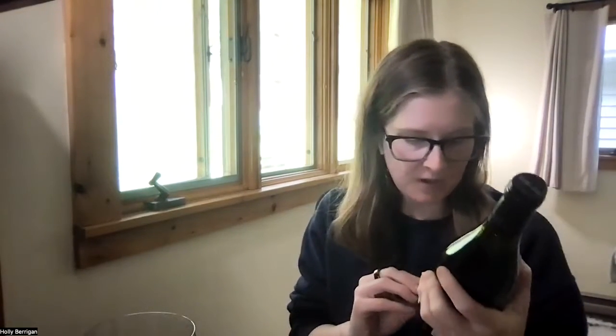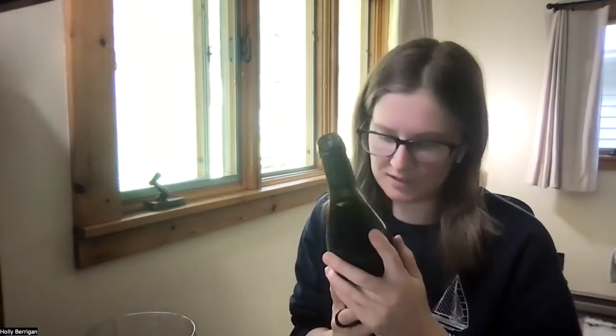We are in Sicily with Etna Rosso from our friends at Grassi. This is Nerella Mascalese, which is one of Nick's — well, I love it too — but maybe Nick's favorite red wine.